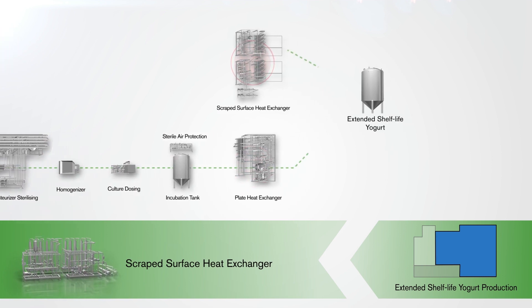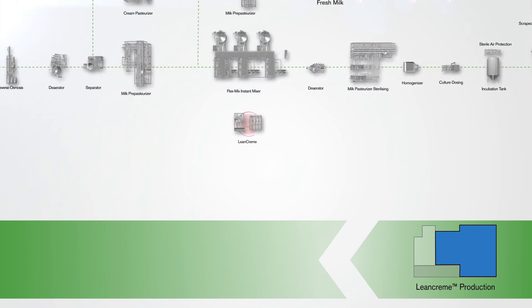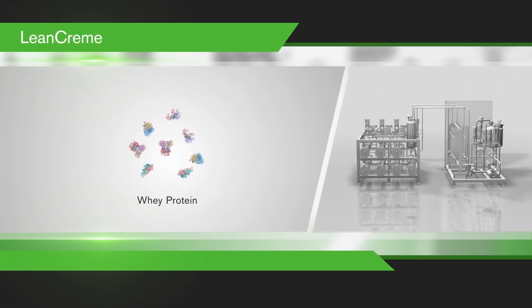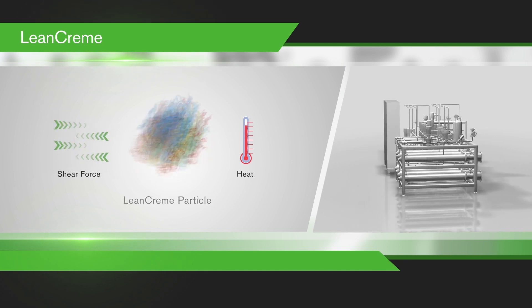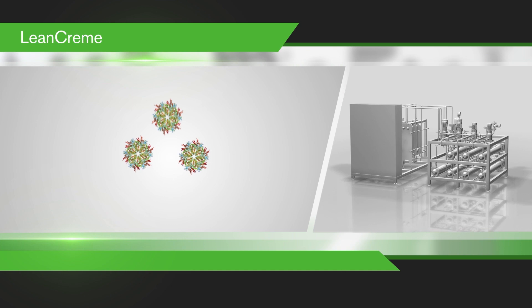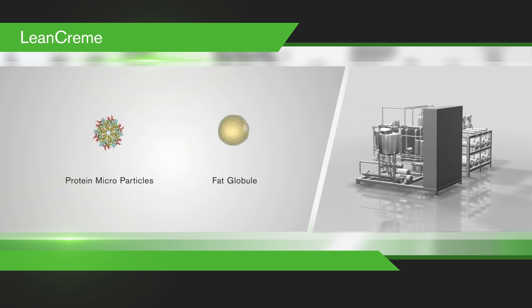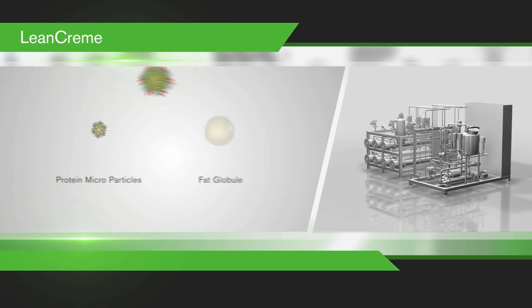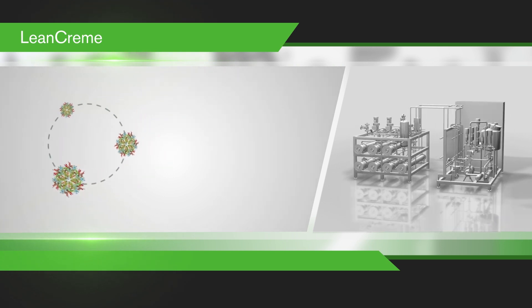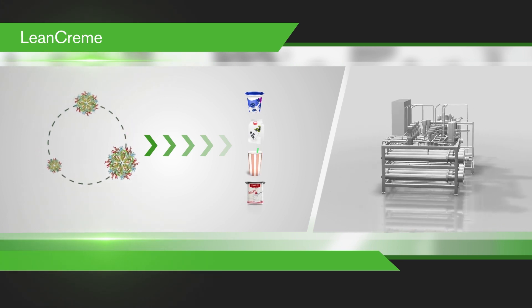Fruit is gently sterilised and then incorporated into the white base to complete the process. With the groundbreaking lean cream technology from SPX Flow, the ideal protein particles are produced by a combination of heat and shear force, giving a controlled denaturation of the whey proteins and generating microparticles. These microparticles are comparable to fat globules in size, making them an excellent fat substitute in high-quality, low-fat products. Different sized particles can be generated to give optimal texture and mouthfeel characteristics in protein drinks, desserts, and similar products.